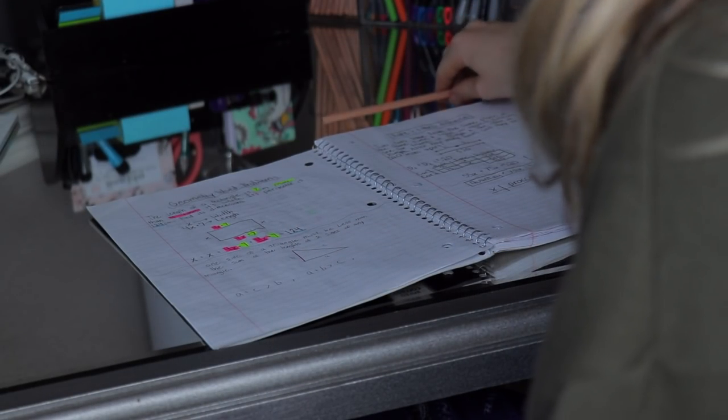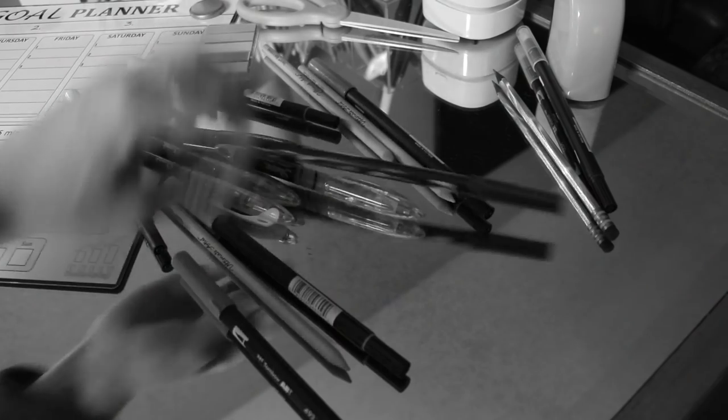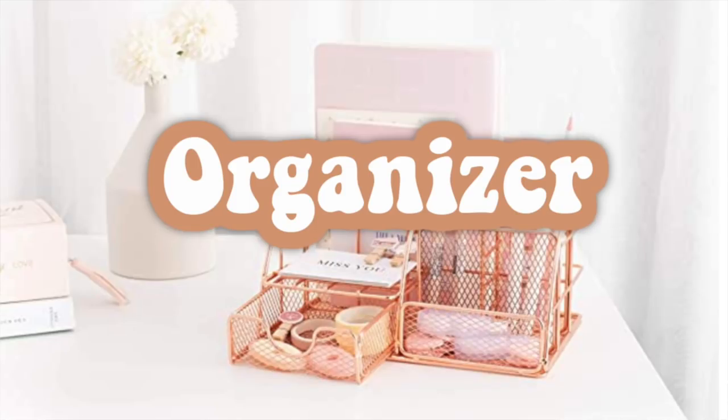Now that you have all of your supplies, my next piece of advice is to set up your own personal workspace with all of your stuff close by and organized. It's important to keep things organized because if you end up needing something in the middle of a lesson, it'll only take you a few seconds to grab. But if your supplies are scattered everywhere, you're going to have to pause your lesson, take time looking for it, and probably get distracted and end up on your phone. Then when you finally get back to your lesson, you'll have to refresh your memory. So I recommend getting a desk and drawer organizer so you know where all your things are and can grab it in a jiffy.